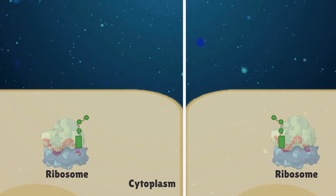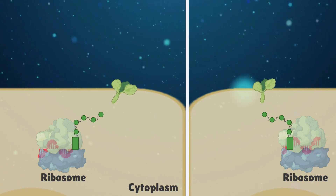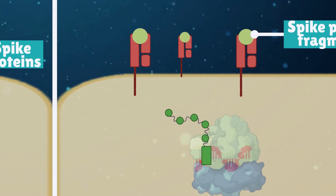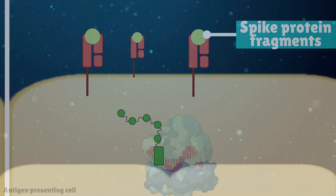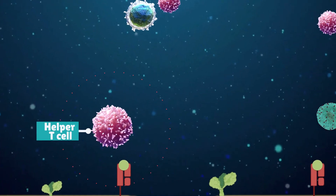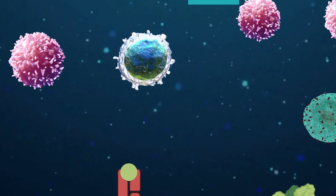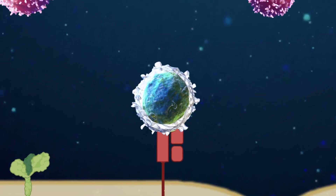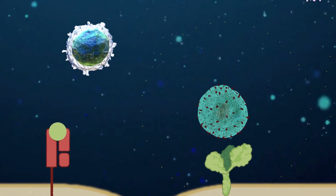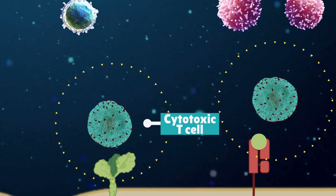Once the ribosome has made these proteins from mRNA, the spike proteins are displayed on the surface of the cells, either as whole proteins or as fragments which are presented on other molecules. Our own immune cells known as helper T cells detect these fragments and release signals that recruit other immune cells to the area. B cells can recognise and engulf, represent, or attach to these fragments, and T cells recognise them as foreign viral spike proteins and mount an immune response that involves production of stimulatory factors.